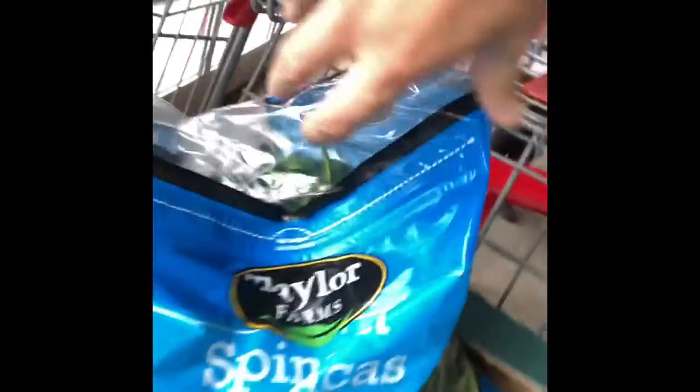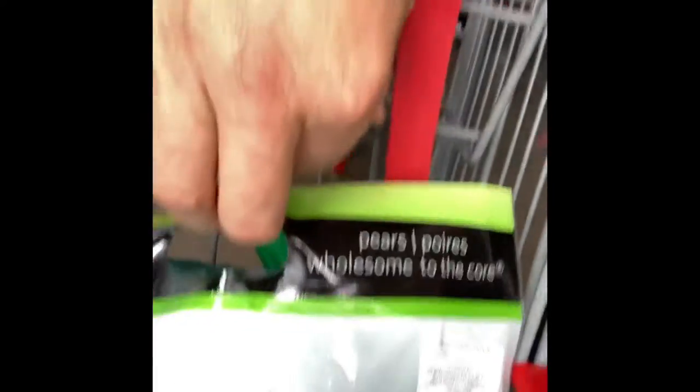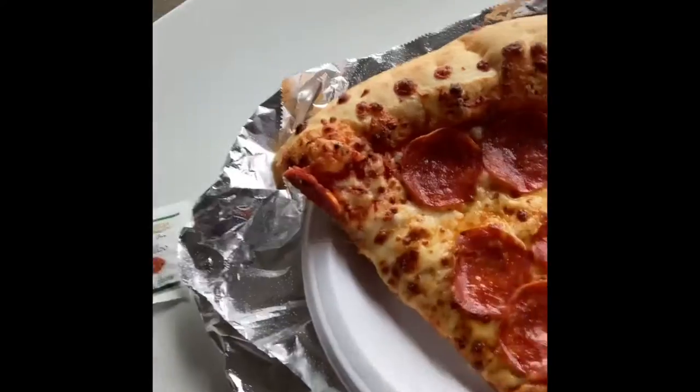We have some blueberries, mixed fruit, frozen mixed fruit, some protein bars, a bag of spinach — which last time lasted me like three times longer than the spinach in the United States. We have a bag of pears, a bag of apples, a little bit of dessert, and then of course the thing I come to Costco in Mexico for is the pizza.